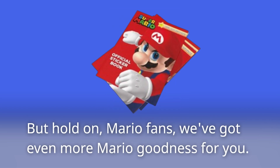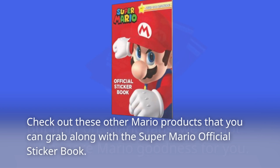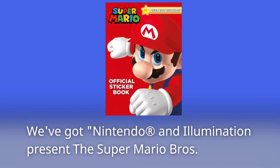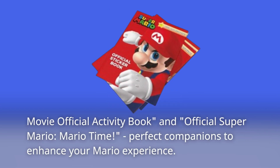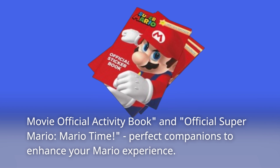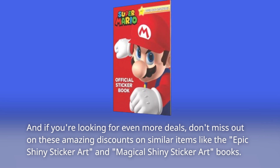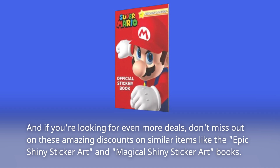But hold on, Mario fans, we've got even more Mario goodness for you. Check out these other Mario products you can grab alongside the Super Mario Official Sticker Book: the Nintendo and Illumination present the Super Mario Bros. Movie Official Activity Book, and Official Super Mario — Mario Time. And if you're looking for even more deals, don't miss out on the Epic Shiny Sticker Art and Magical Shiny Sticker Art books, perfect for unleashing your creative side.